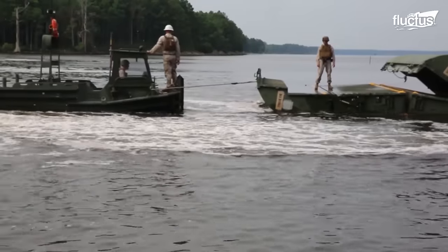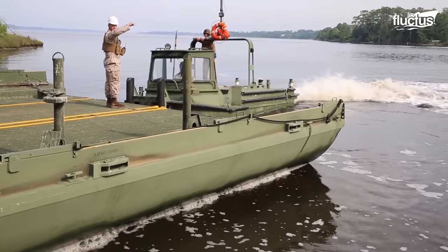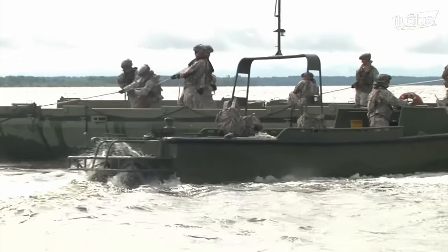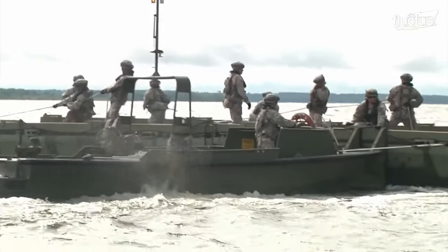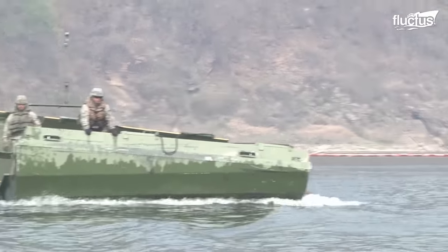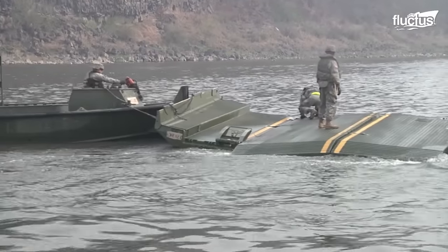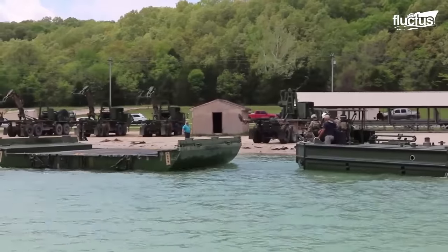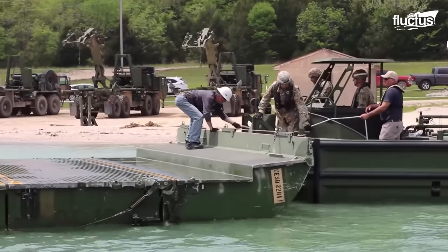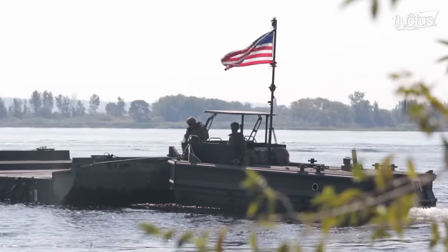Powered by twin 225-horsepower motors, the 10,000-pound boat can reach 30 knots while maneuvering 6,000-pound bridge bays. The flexible M30 can conduct assault bridging operations from inland rivers to coastal zones, utilizing its power to maneuver bridge segments accurately.